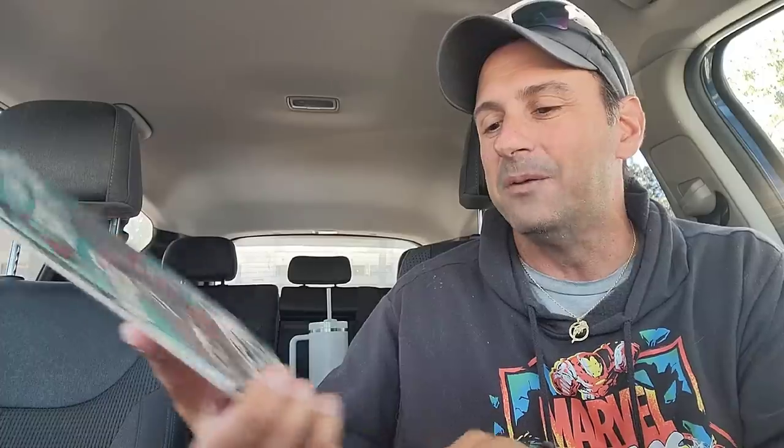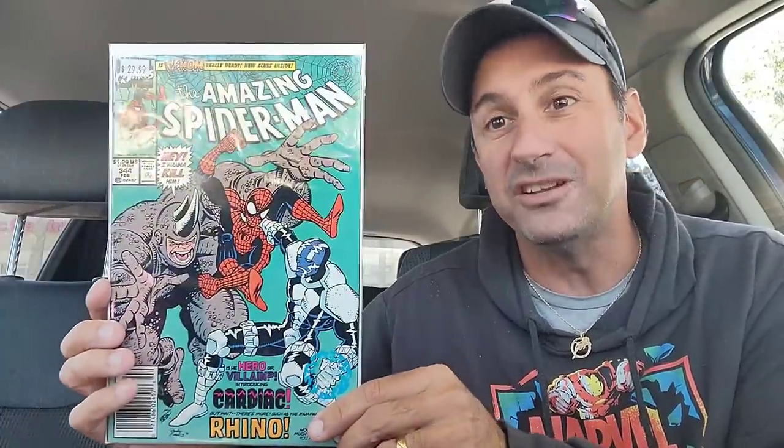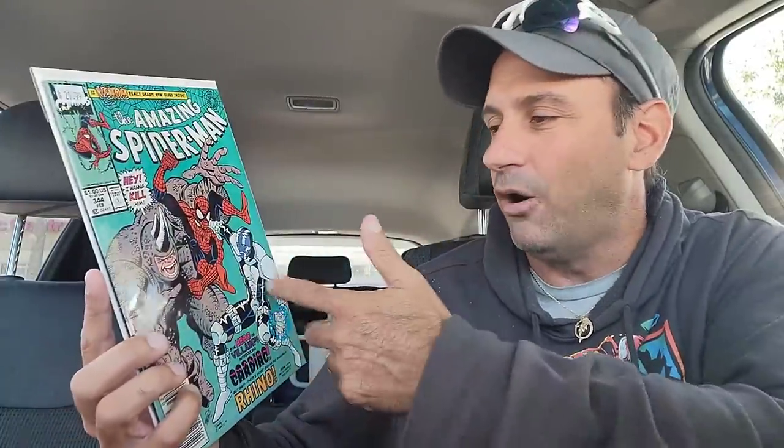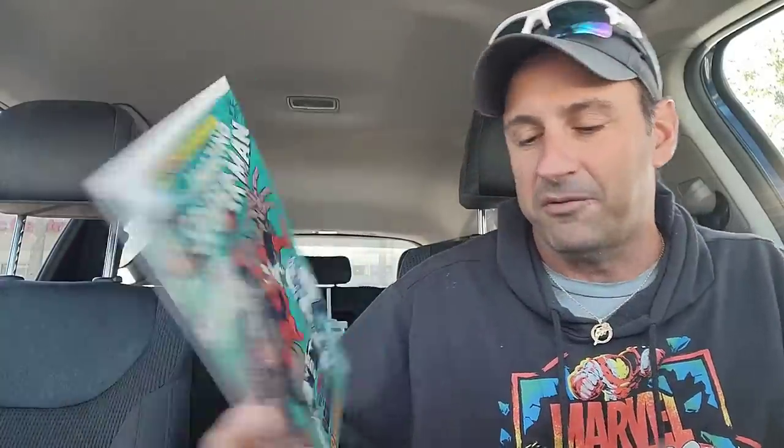I did get a couple of back issues. The first thing I wound up getting is Amazing Spider-Man issue 344 newsstand edition — I have the direct edition. This book is a high grade copy; I did pay $30 for this one. I'm excited to have this — it's the first Cletus Kasady, the first full Carnage. It's gone down in price and stuff like that, but nevertheless a cool book to have. I like Cardiac, I like Eric Larson — it's like childhood Spider-Man for me, so I dig that.